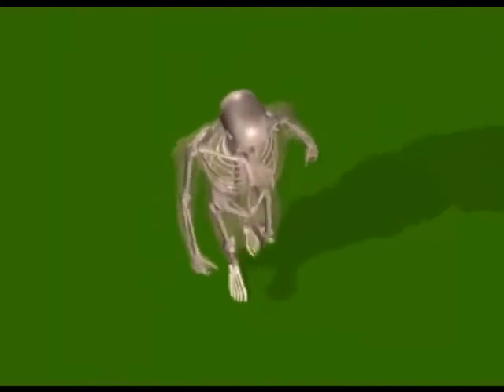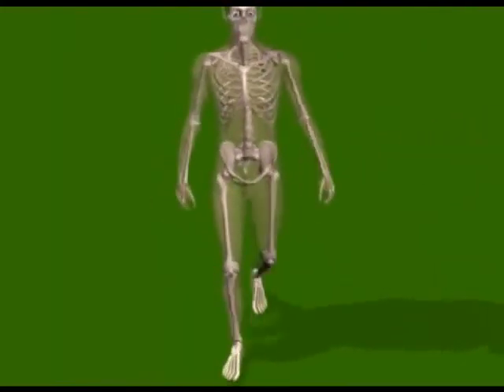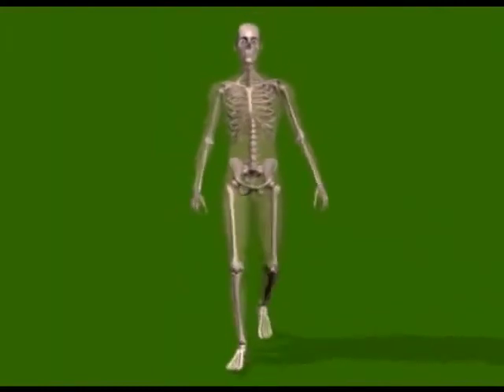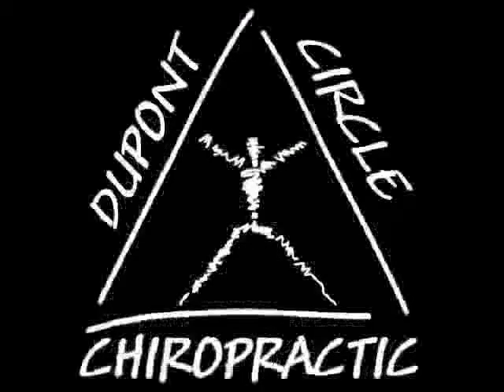A healthy body needs a healthy nervous system. And a healthy nervous system needs a healthy spine.